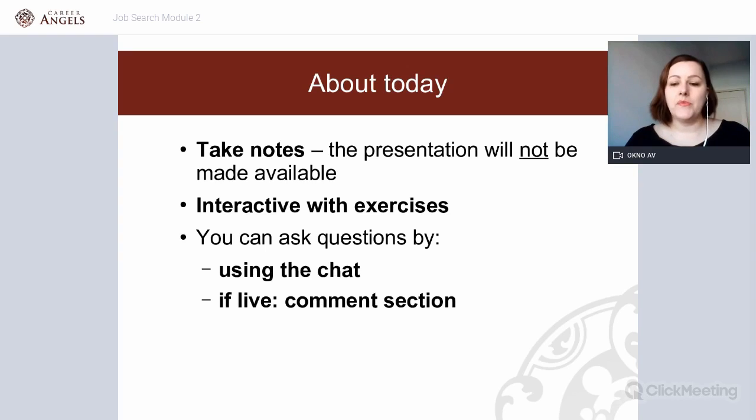Please do take notes — the presentation will not be made available. It will be interactive with exercises. If you have any questions please use the chat that I'm monitoring, and if you're joining through live streaming on Facebook, use the comment section.